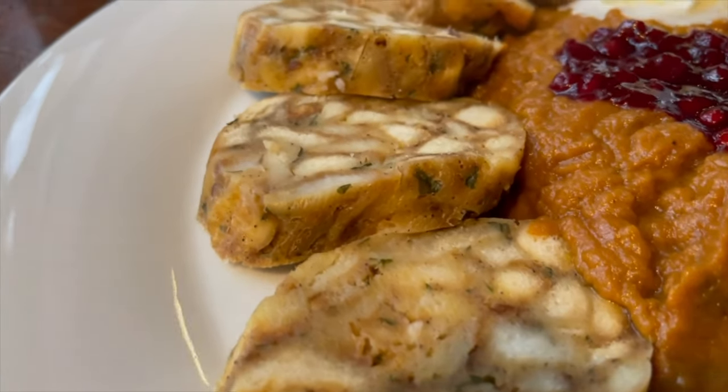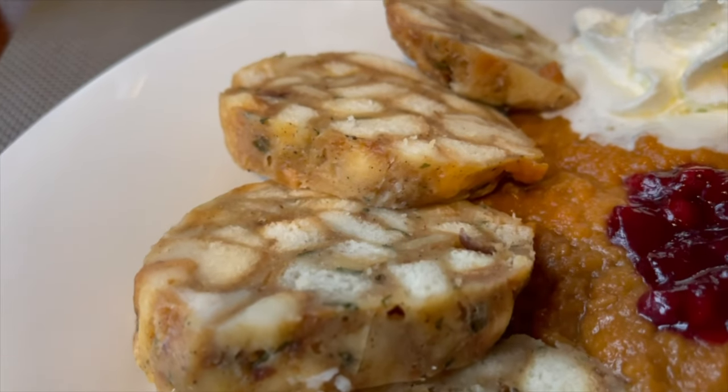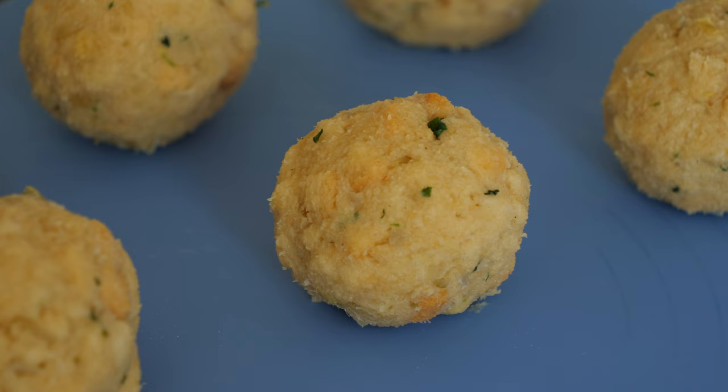I want to briefly mention the bread dumplings — I noticed that in Czech Republic they use bigger chunks of bread, whereas in Germany we use smaller pieces of bread or bread rolls to make bread dumplings.